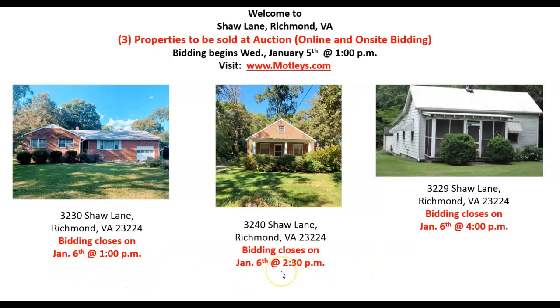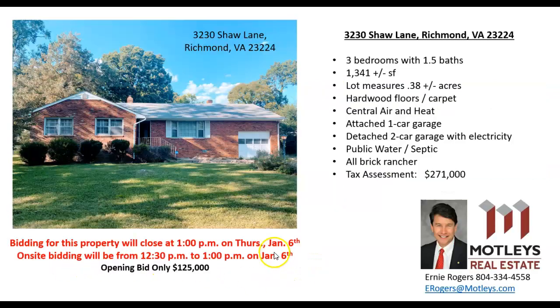All of these will close on January the 6th. They will all open on January the 5th at 1 but at different closing times. So this is the first property at 3230 Shaw Lane. It is a three bedroom, one and a half bath brick rancher with approximately 1,341 square feet.